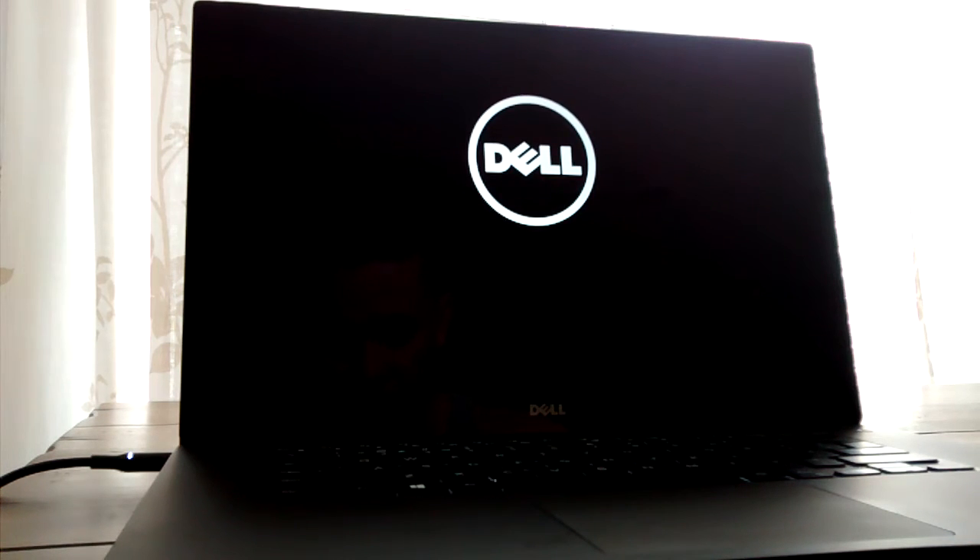This is a recording of the problem I'm experiencing with the XPS 15 9550, a Dell product. Just a summary: when I log in to one of my user accounts, I get a black screen for about two minutes or so until I get to the desktop, and that's happening about 40-50% of the time.